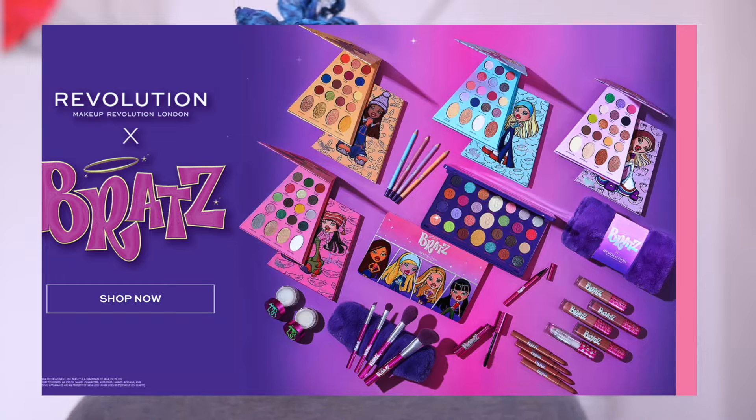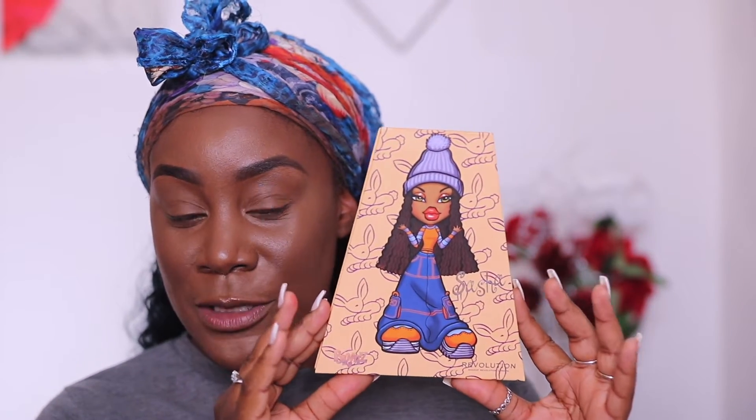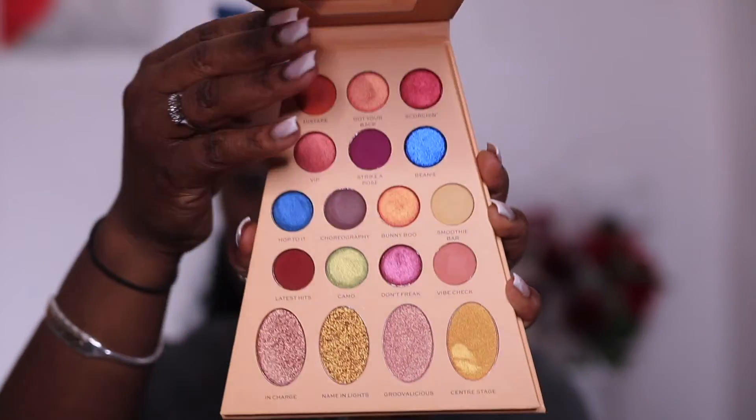My friends have been spoiling me recently with quite a few makeup goodies due to my birthday, which was about a month ago. Each Bratz doll has their own eyeshadow palette, lip crayon, and lip glosses. They also came out with eyeliners, brush sets, a makeup bag, and a main big eyeshadow palette. I got the Sasha palette, the Sasha lip gloss, and also the lip crayon. This is what the palette looks like — it comes in a very unique shape, and this is actually my very first makeup collaboration item in my collection.